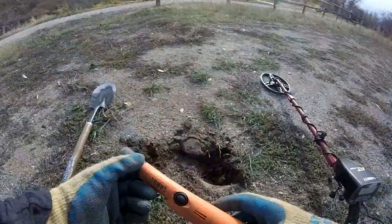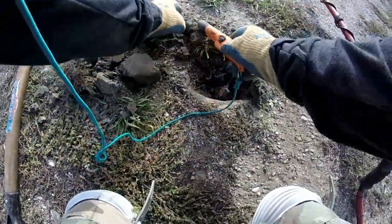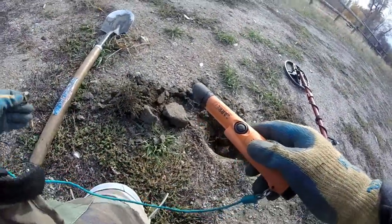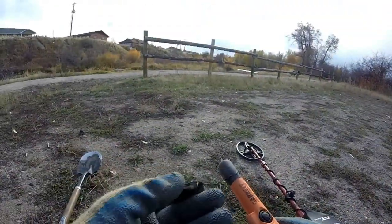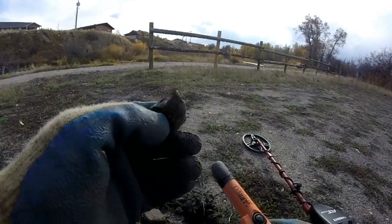Another semi-live dig. Got the good stuff — bottle cap. On to the next.